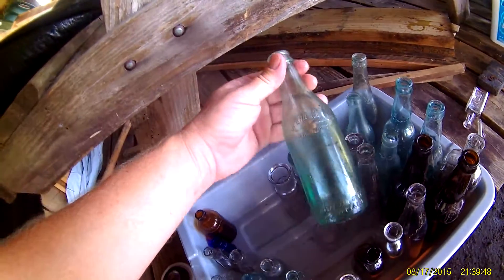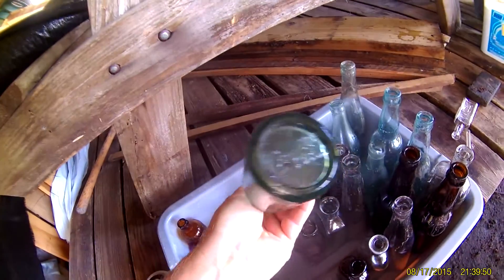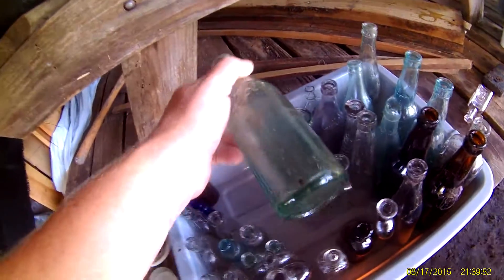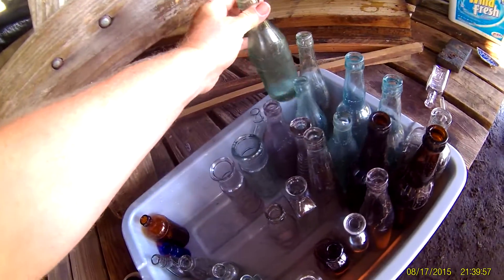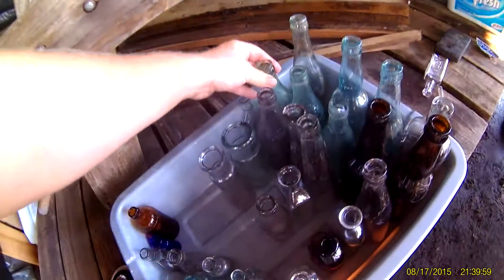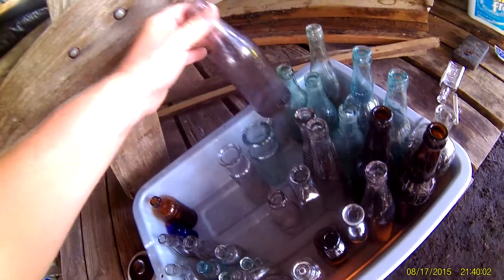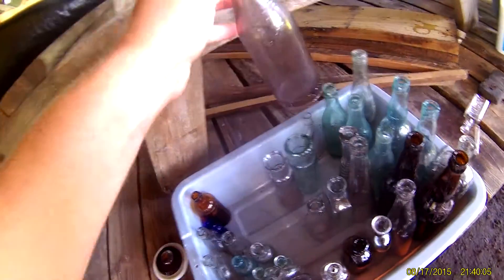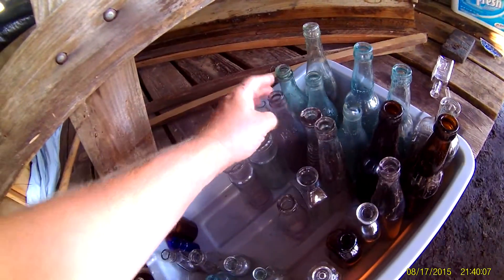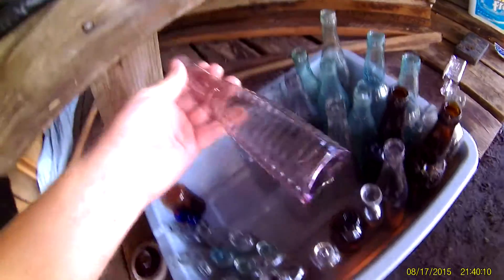We got a nice straight side Coke out of the glass yard from Tampa — I knew it was Tampa. And I think this is another Bradentown Chericola, purple, nice one. I like this sauce bottle too — got a really nice sauce bottle.